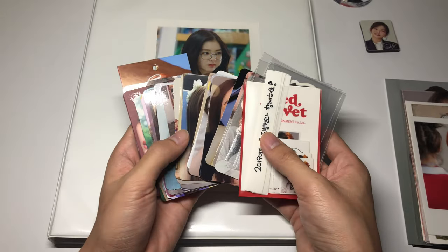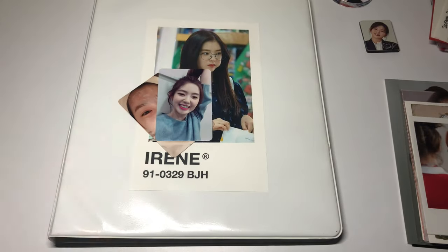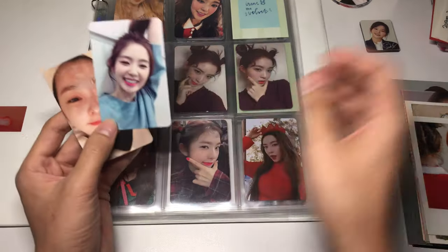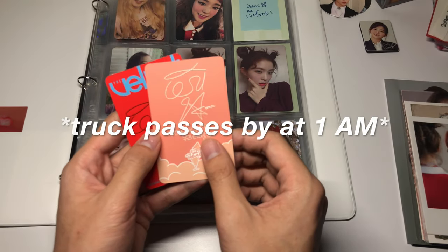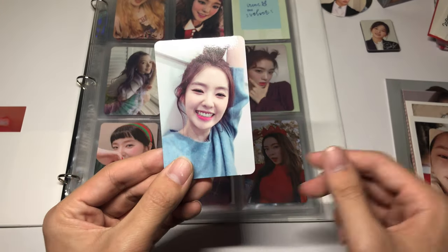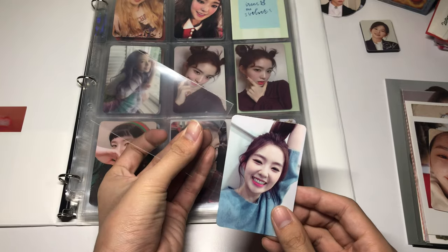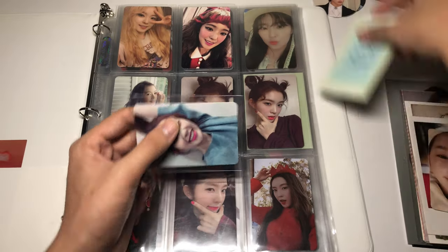Next we'll go through my Irene binder — I think I just have a couple of cards, and I'll actually be finishing up my Irene collection today. My dog interrupted me so I kind of lost my train of thought, but yeah these two Irene cards will be finishing up my collection. First I have this Velvet card — she's so stinking cute, this is probably one of my favorite Irene cards. I'm using the Dragon Shield sleeves as usual and she'll go right up here on the first page.